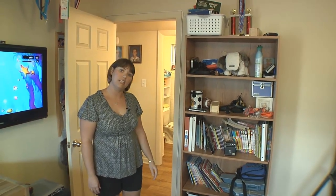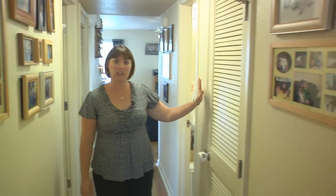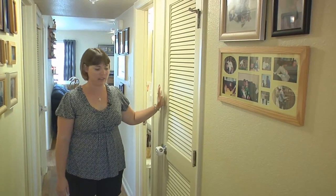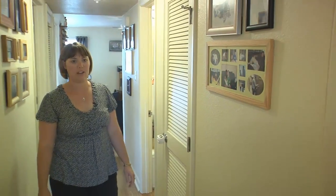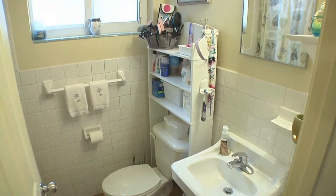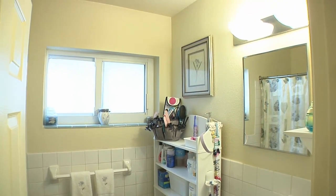Now we're going to continue on down the hall. As we come out of the kids' room, we have a linen closet right here. It's nice to have that extra space to put towels, cleaning supplies, things like that — behind locked doors for little ones so they're not messing with stuff. And then as you come down the hall, you come to the second bathroom. In here it's pretty much the same, only you have a bathtub and shower, a vanity and a sink.